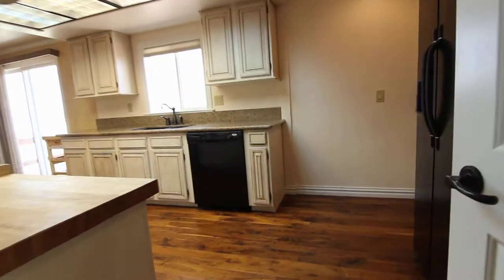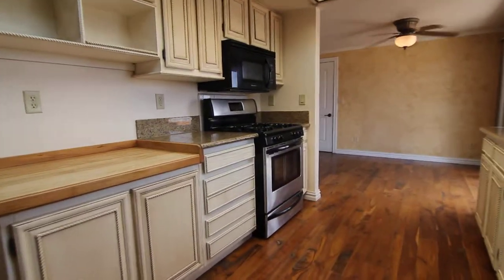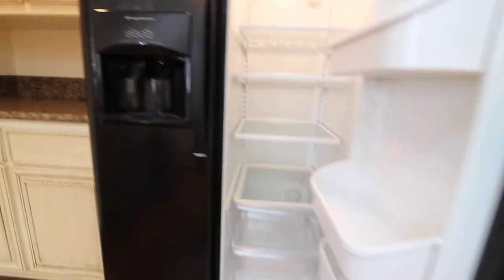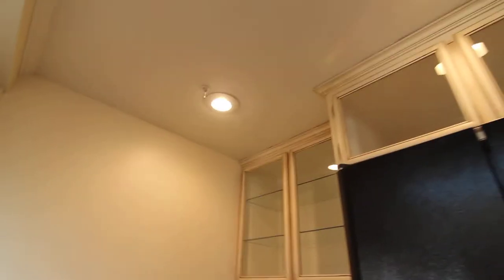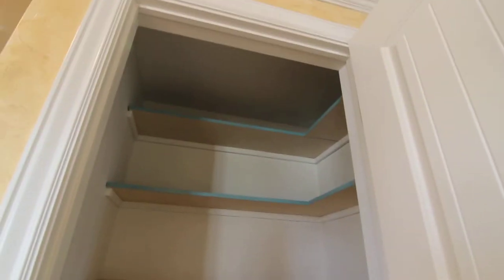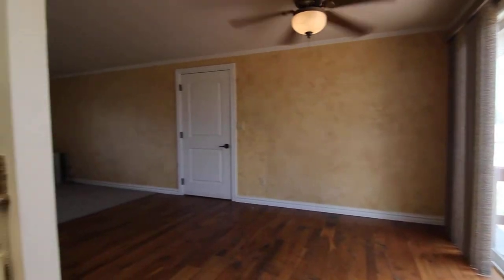Into the kitchen — hardwood floors in here as well. Nice country style kitchen with a gas stove, a side-by-side fridge, and a little pantry area. The dining room area also has a ceiling fan.